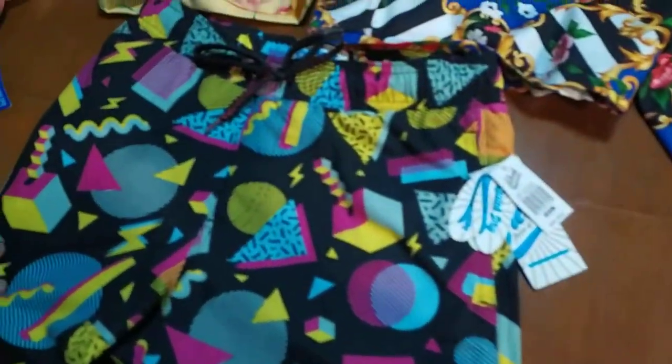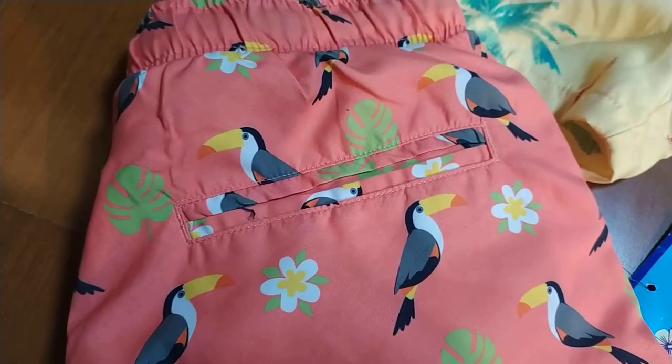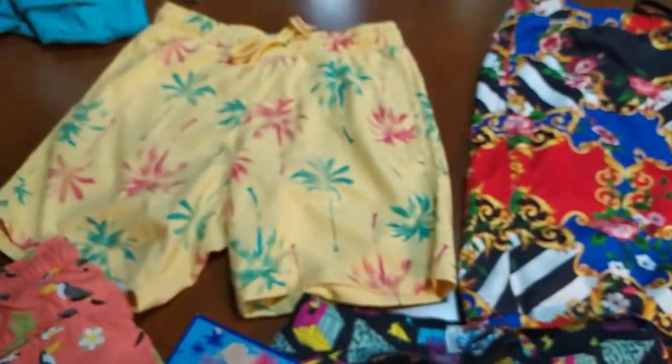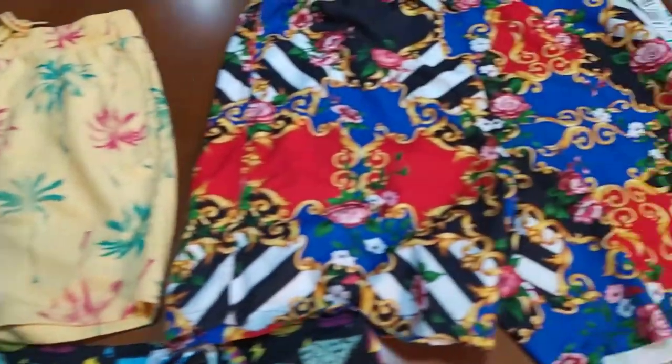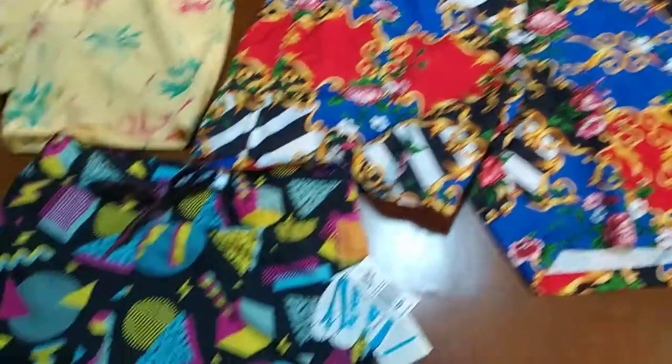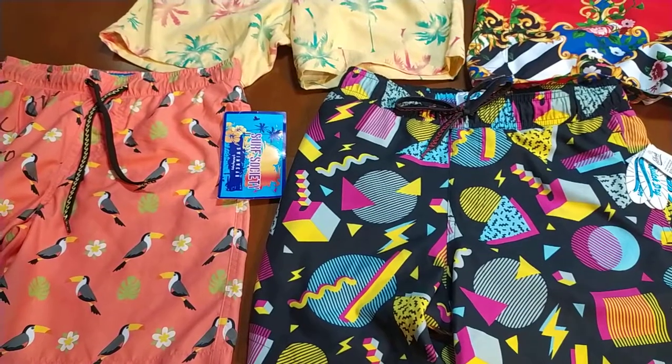This is a basic swimwear with polyester mesh and all-over print polyester fabric. It has two side pockets, and this style also has a welt back pocket. Generally these items, depending on volume of 5,000 to 10,000 pieces per style, the prices could be around $2.90 or $3.00.